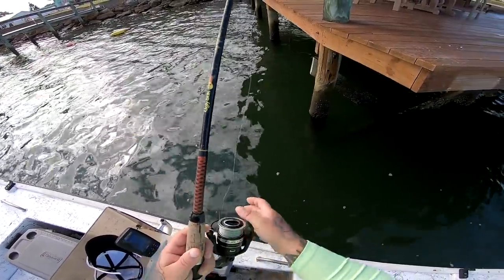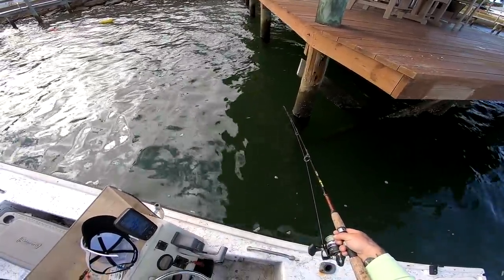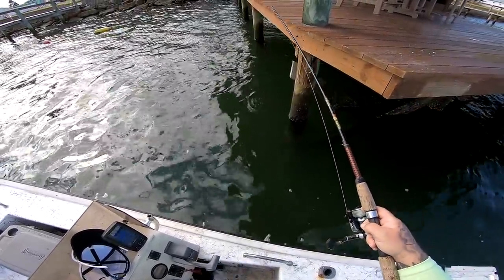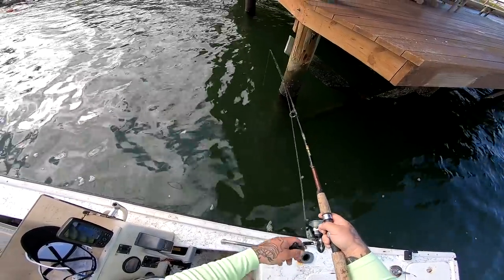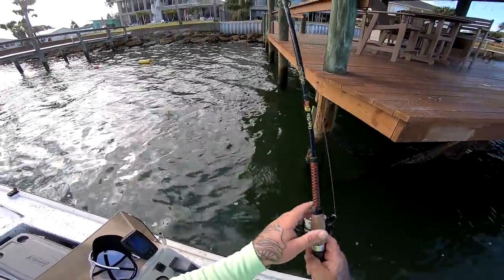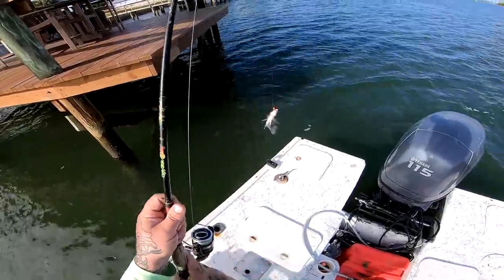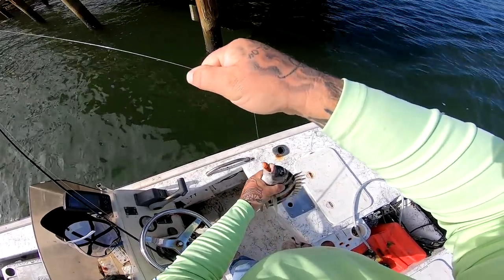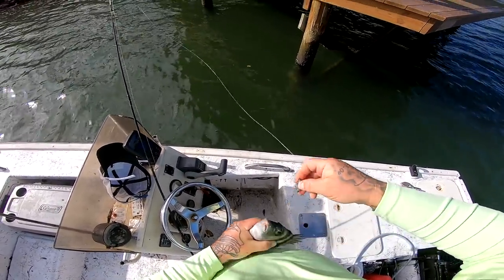All right guys, I'm on my first dock here. I'm already getting a hit — holy crap, I already got a hit. All right, let's see what happens. I don't know if those are pinfish or what, but all right guys, I got my first one right here — my first sheepshead of the day. Little dude, but hey, it's a sheepshead.